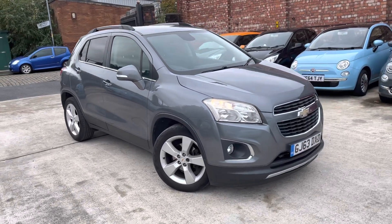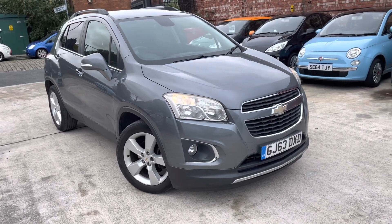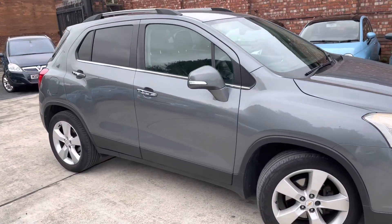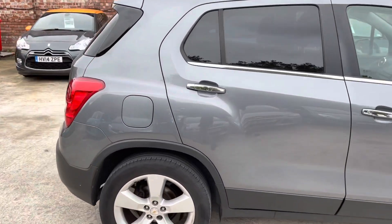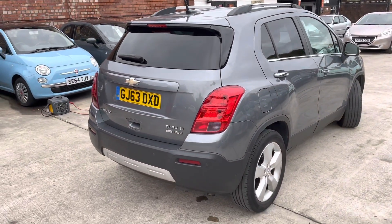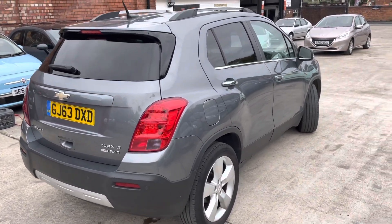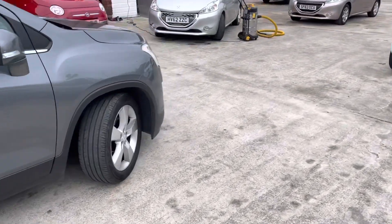Hi, James from Car Family here, just showing you the newest addition to our stock — a lovely 63 plate Chevrolet. It's a four wheel drive as well, so it's in really nice condition for the winter just ahead for anyone that may need it. In terms of this video, basically all I'm going to try and do is show you any blemishes on the bodywork that might not be able to be picked up on the photos, just to be as crystal clear as we can possibly be.